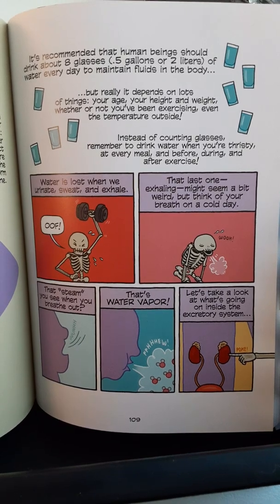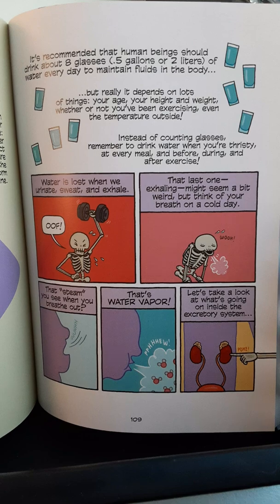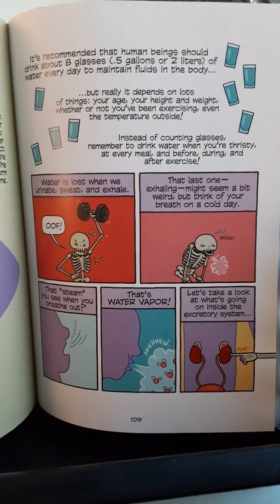Instead of counting glasses, remember to drink water when you're thirsty, at every meal, and before, during, and after exercise. Water is lost when we urinate, sweat, and exhale.